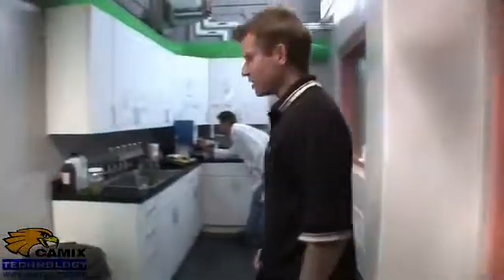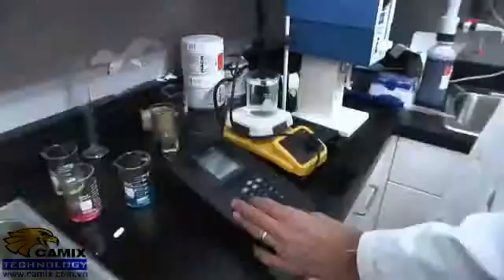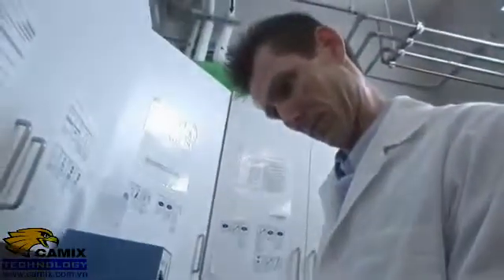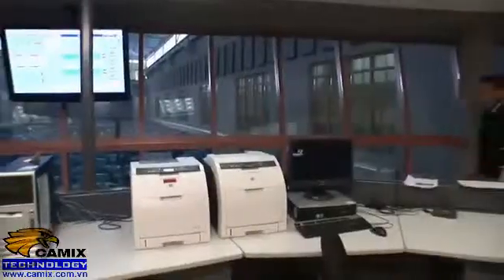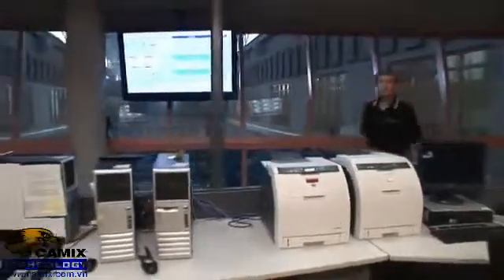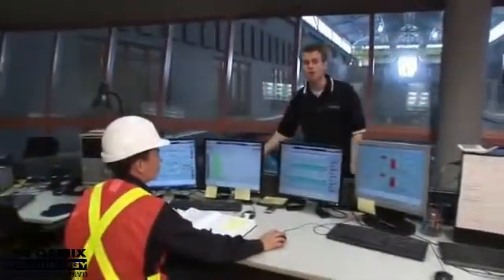As we prepare the water to leave the facility, we constantly monitor its quality to ensure that it meets the Ministry of the Environment's stringent water quality standards. We also test the water manually four times a day for over 100 different parameters. Back here in the control room, our operators monitor the entire facility and each stage of the water treatment process.